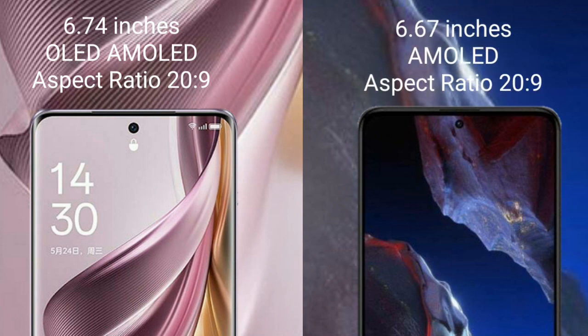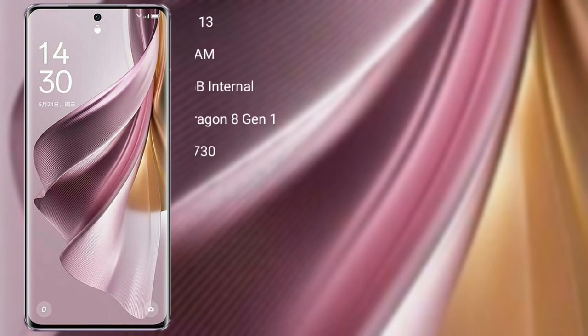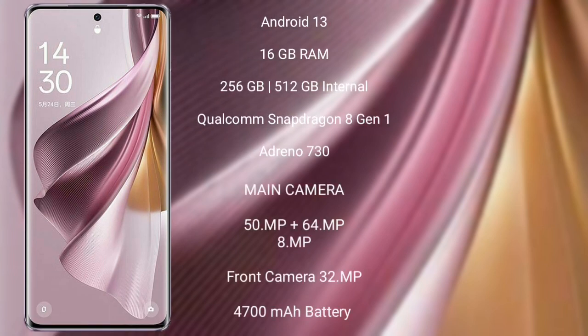Xiaomi Poco F5 Pro comes with a 6.67-inch AMOLED display and Gorilla Glass protection 269. OPPO Reno 10 Pro Plus runs on the Android 13 operating system.